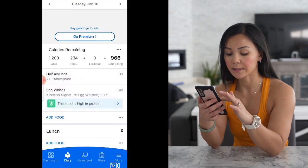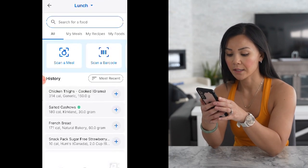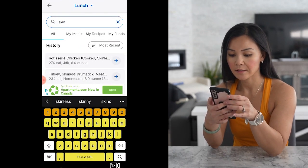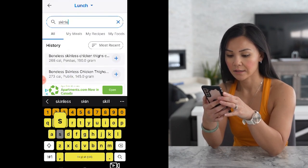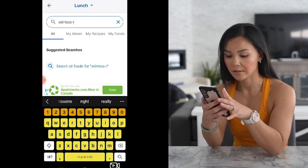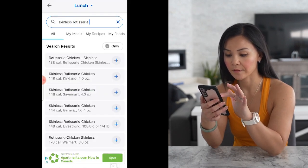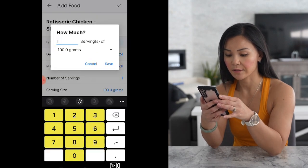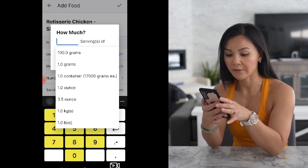Now let's build out our lunch. I always start with my protein, so let's have some skinless rotisserie chicken. This week, we're tweaking our fasting routine — say goodbye to the daily 16-hour fast. We're switching to alternating big and low fasting days. If you ever feel too hungry or dizzy, listen to your body. Have a meal, but make your protein your first calorie. I like to have about six ounces.